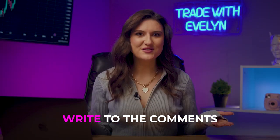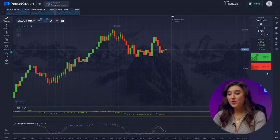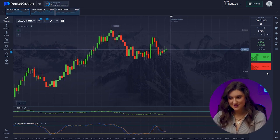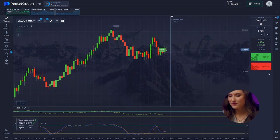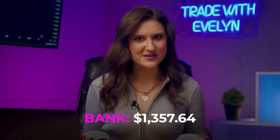Do you already have experience trading with indicators? What are your favorites, and what's the maximum you've ever earned? Share in the comments — it's always useful to exchange knowledge among like-minded people. First pair again. Here we see how both indicators give very clear signals for a price to go up. We trust these indicators, so we'll follow them — clicking up. Perfect! The account now has $1,357, which is a great result for 4 trades.